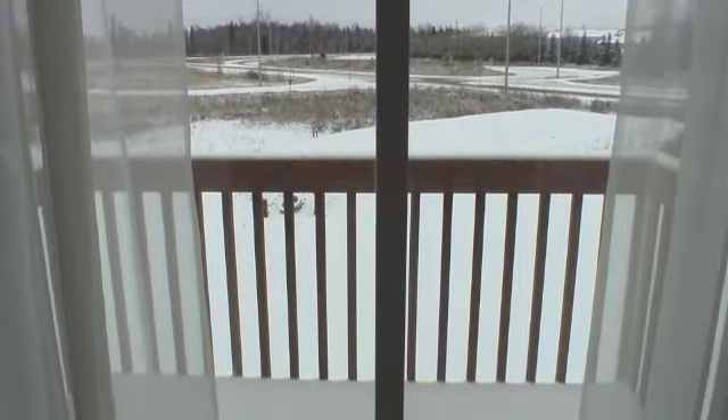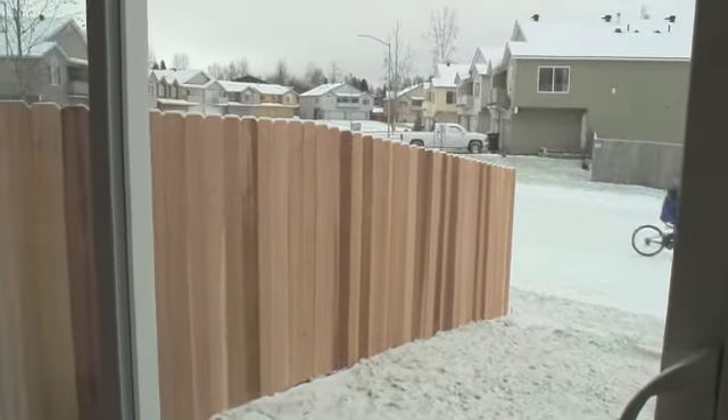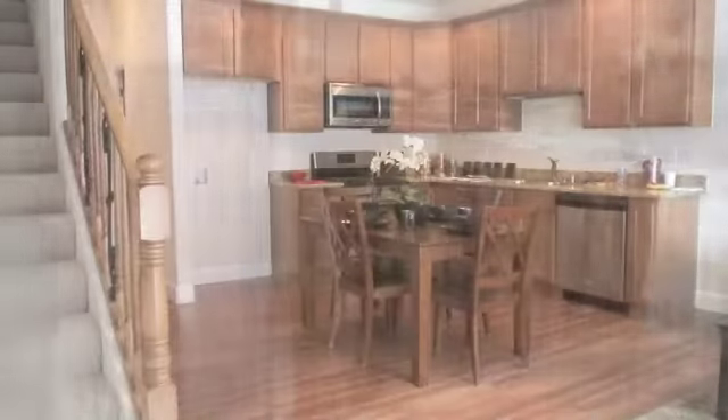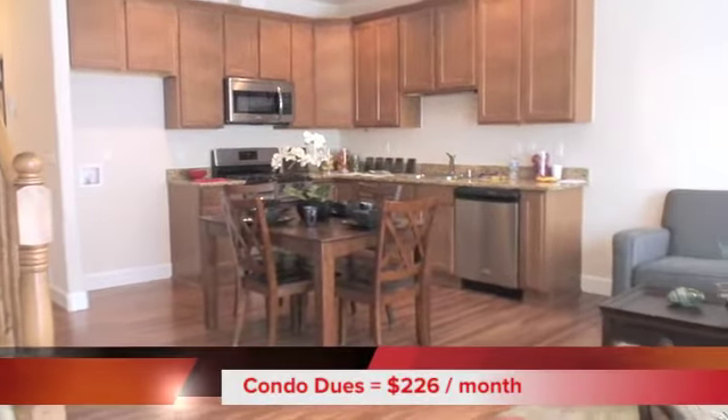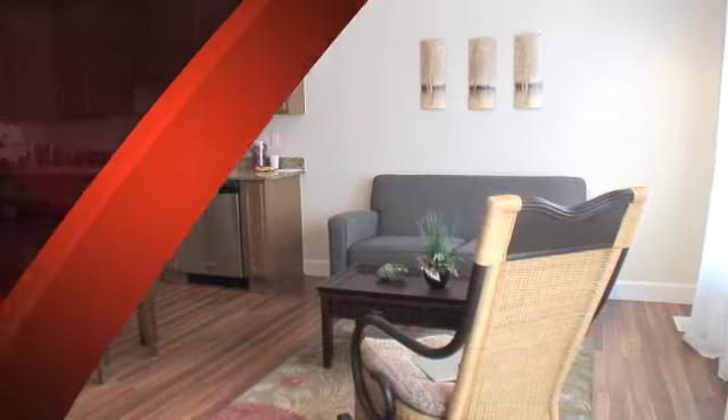This unit also has decks on both the upper and lower levels, and you can fence your backyard if you like. The dues are $226 a month, and that includes everything except gas, electric, cable, and phone.